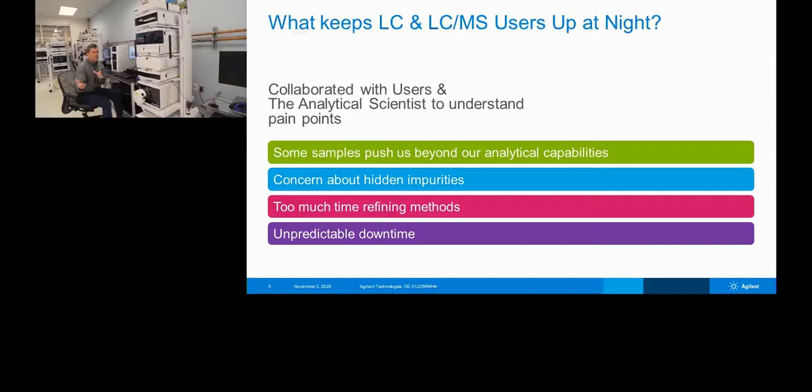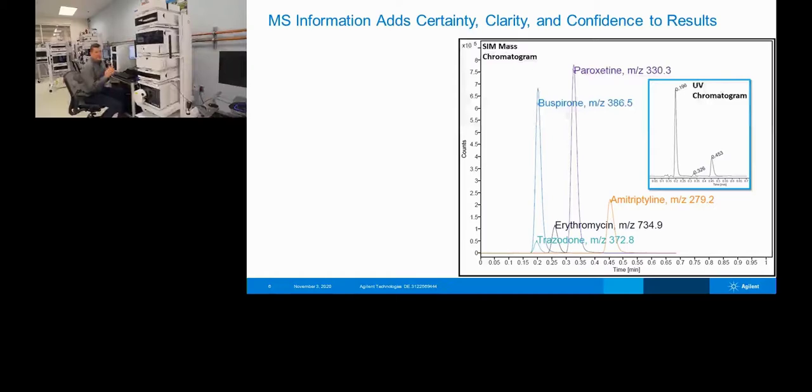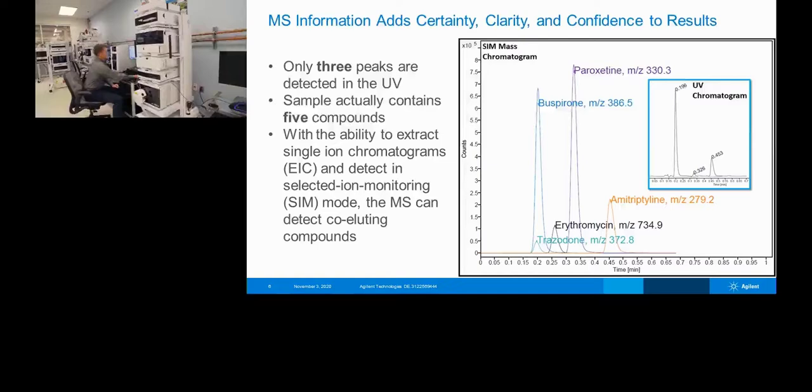And then there's unpredictable downtime — if we clog the needle or something breaks, how do we fix it? Mass spec adds certainty, clarity, and confidence. If we look at the inset chromatogram, the UV shows three peaks, but running single ion monitoring through the mass spec, we see five different compounds. We're detecting two more. Using extracted ion chromatograms, we can actually see that losartan and trazodone co-elute, and we can pull them apart and detect them even though they're at the exact same retention time — something UV chromatograms cannot do unless they're physically separated on the column.